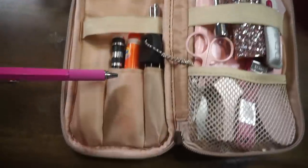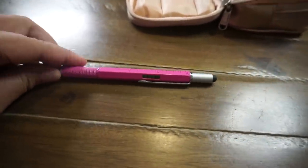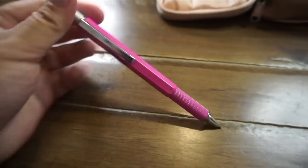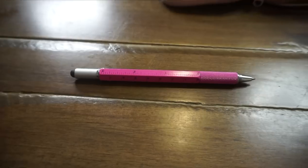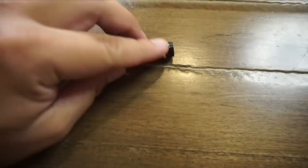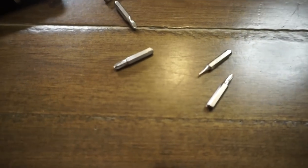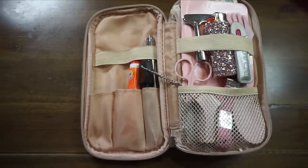Next I have a tactical pen — I love it because it's pink, has a level, and a stylus, but the best part is it can be used as a weapon. You hold it and use it to stab if you're in an unsafe situation. Then there's this pen that contains different screwdriver bits inside — the lid pops off, you dump out the bits, and there are all different sizes. It can also be used as a weapon.